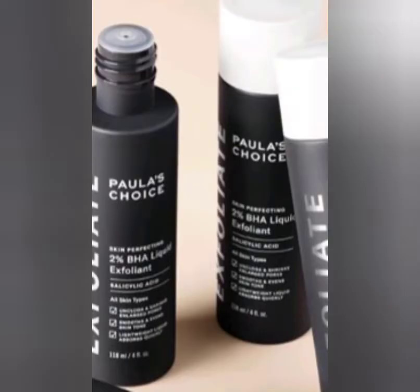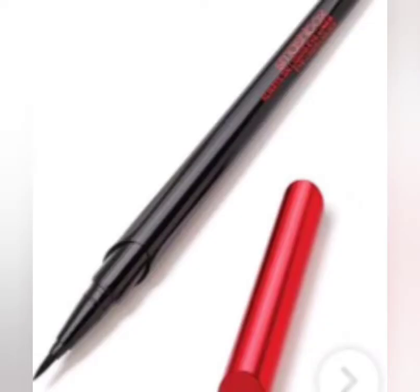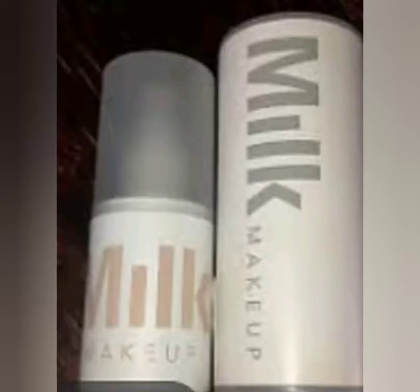For the third variation, the first item is from Paula's Choice — this is the 2% BHA Liquid Exfoliant, which is an exfoliant skin product. Or you have a liner from Smashbox — this is the Always On Liquid Liner, and I love getting liners in my boxes. The last item in this category is from Milk Makeup — this is the Blurring Setting Spray, which I haven't had the opportunity to try, so this is a great opportunity for me.